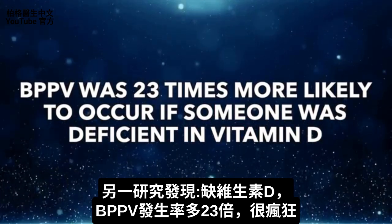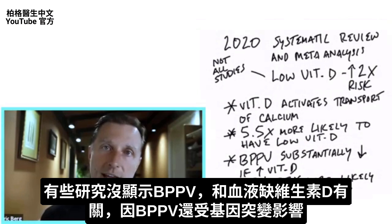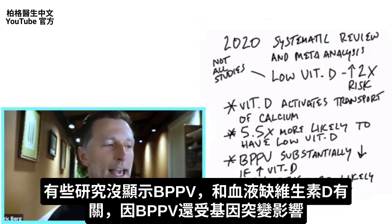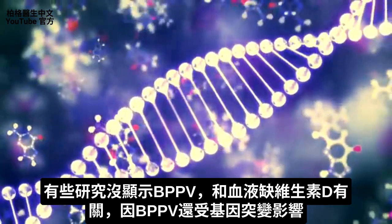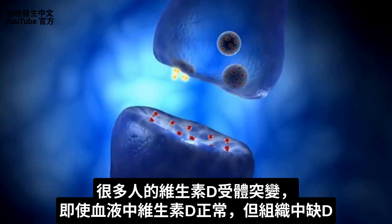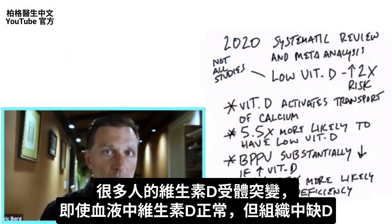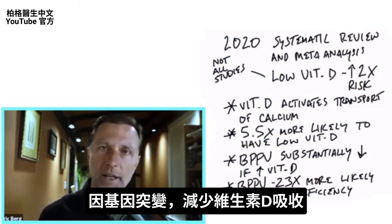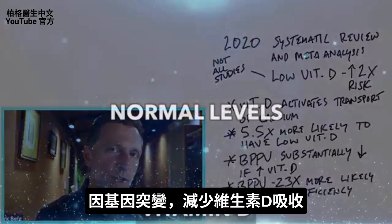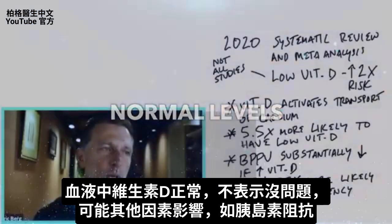23 times — that's significant. Apparently vitamin D is a key factor for this condition. Some studies did not show a blood-level vitamin D deficiency, and I think that's because there is a genetic component: many people have a problem with the vitamin D receptor. A person could have normal vitamin D in the blood but not in the tissues because the receptor is downgraded due to a genetic mutation. Just because someone has a normal vitamin D blood level doesn't always tell you the whole picture.